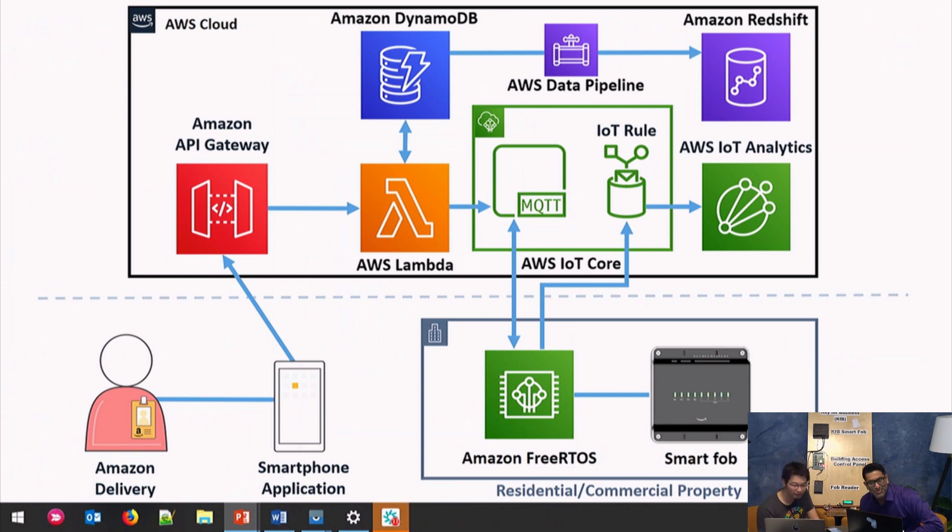One more thing I really want to highlight is that not just the communication protocol, but the certificate also has options. AWS IoT Core provides a way where you can use your own certificate — instead of using the certificate generated by AWS IoT, you can use your own certificate to register your device. That's another factor that came into play when Frank and his team were choosing a platform.